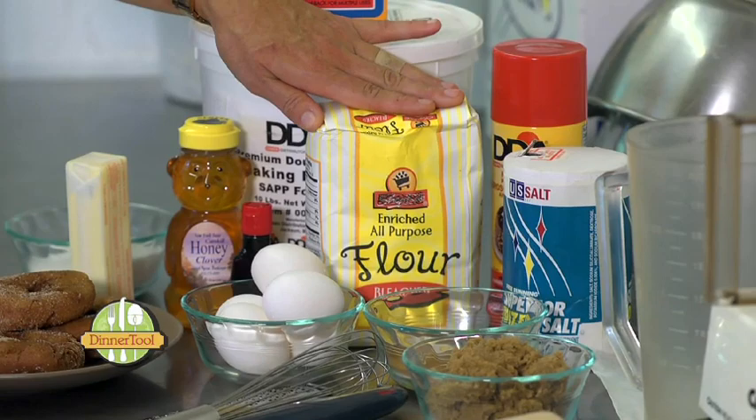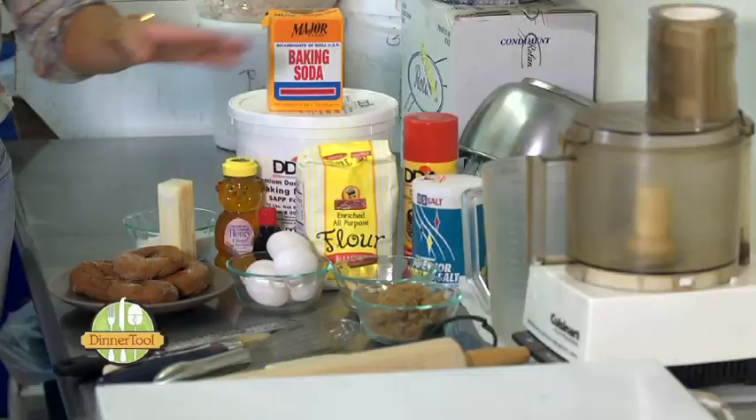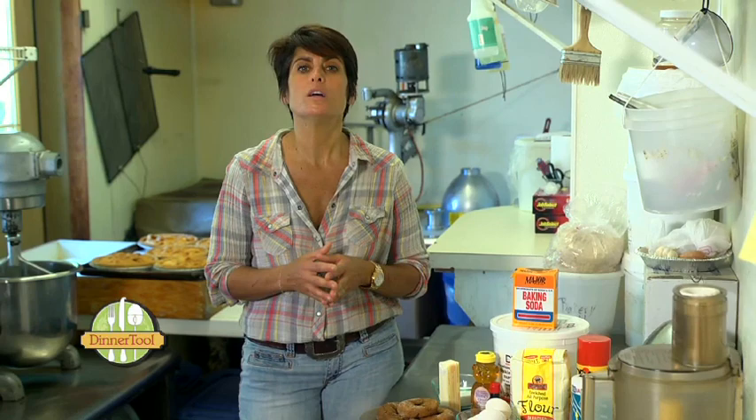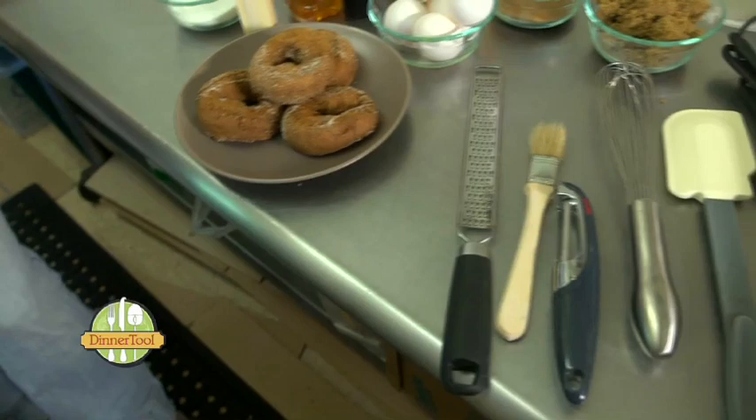It's always great to have a couple of flours — an all-purpose flour and maybe a bread flour — as well as a couple of different sugars, a white sugar and a brown sugar. Salt is very important, as well as baking soda and baking powder, nonstick spray, honey, vanilla, and also some great spices like cinnamon and maybe a little allspice.